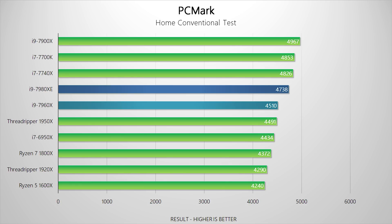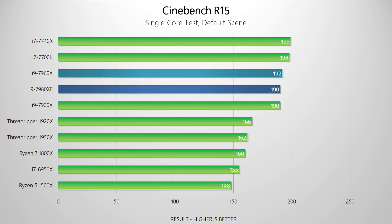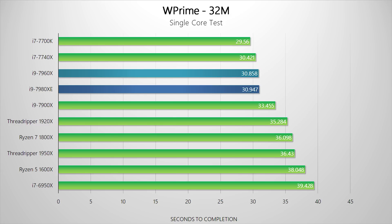Next up is PCMark, and it's clear that the home and creative benchmarks likely reflect what to expect from these processors in the real world. Since this test combines multiple different workloads, the massive number of cores doesn't benefit in every scenario. With Turbo Boost 3.0 working in the background, the 7980XE and the 7960X remain very far ahead of AMD's Threadripper in single-core benchmarks, but there are still some Kaby Lake and Kaby Lake X processors ahead of them.